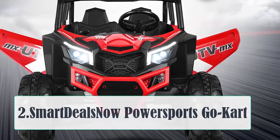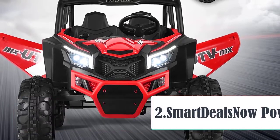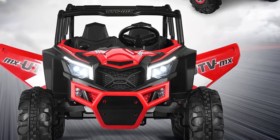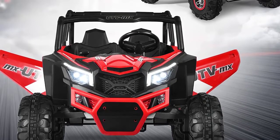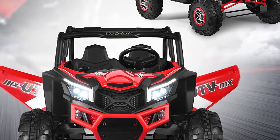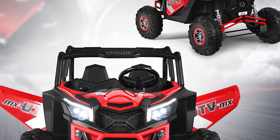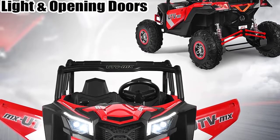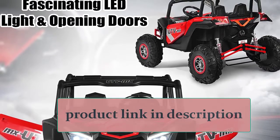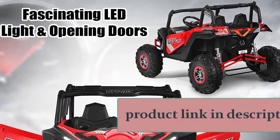At Number 2, the Smart Deals Now Power Sports Go-Kart is an affordable choice for a two-seater adult go-kart. It is powered by a 110cc four-stroke gas engine which enables it to reach speeds as high as 28 miles per hour. It comes partially assembled, packaged in a metal crate, and may require a certified technician to complete the assembly. This go-kart features a solid, sturdy metal frame with a proven clutch.